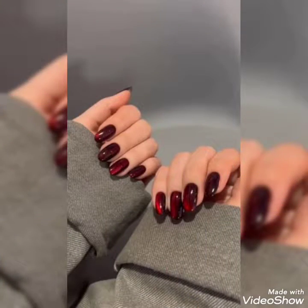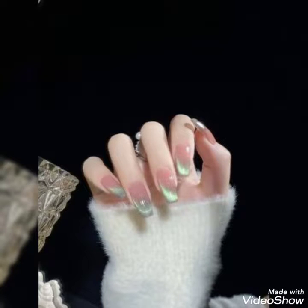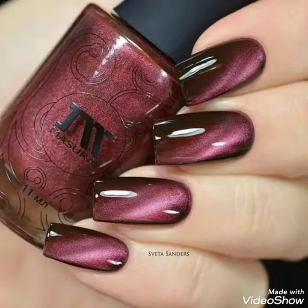Welcome back to my channel. Hope you all are fine, and may Almighty bless you always with prosperity, health, and wealth viewers. As you can see on your screen, the nail art which I have put in this video is a cat eye nail art.